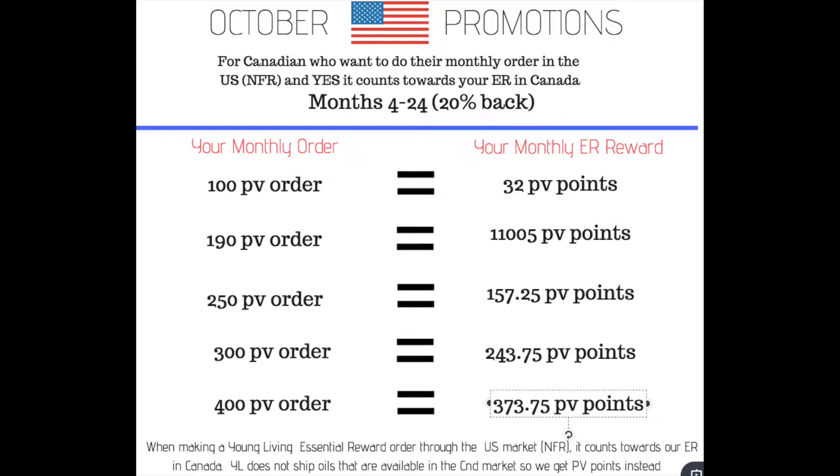When I looked at this last night when Laura explained it to me, I thought it was such an amazing deal because if you spend 400 PV points in the US you're going to get 373 PV points back. I was under the impression that that's amazing because now for the next three months I don't have to spend any money — I could just use my points for the next three months and then collect my check every month.